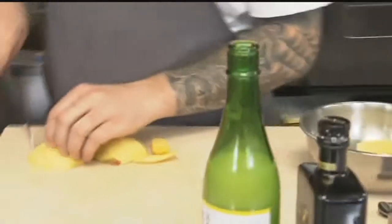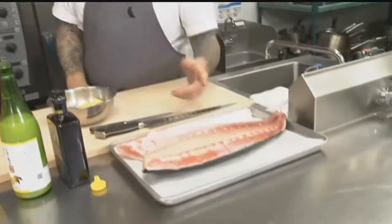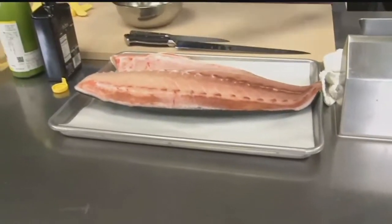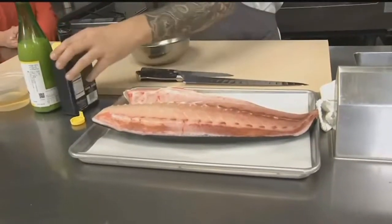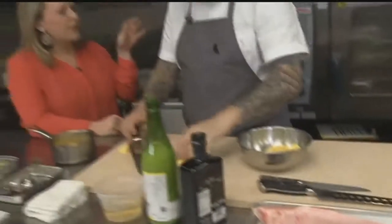This is all for a dish being served during restaurant week. How do you say it? Hamachi. So hamachi, or yellowtail, you see it a lot in sushi restaurants. We cube it like you'd get in a poke bowl and dress it with the mango vinaigrette, so it's sweet, acidic, and a little earthy from the olive oil.